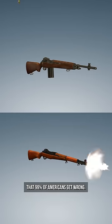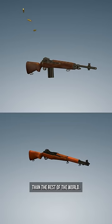This is a question that 99% of Americans get wrong, and I want to see if you're smarter than the rest of the world. What is the difference between these two firearms? If you know the answer, tell me the names of both of these down in the comments.